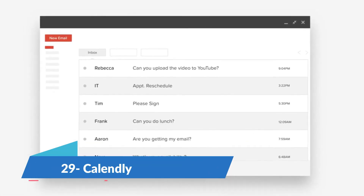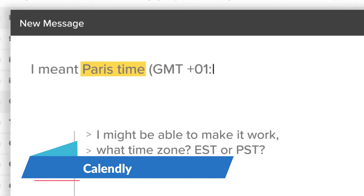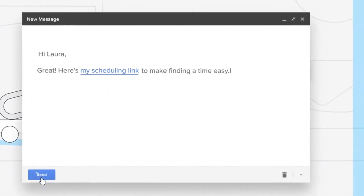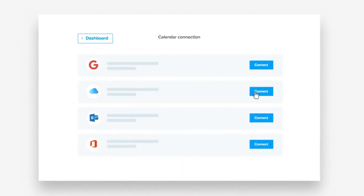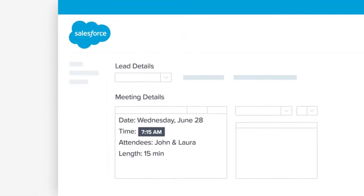Calendly is an online appointment scheduling software. It integrates with several popular apps and calendars to keep your availability updated and effectively schedule all your meetings. It has a free pricing plan, which is great news.